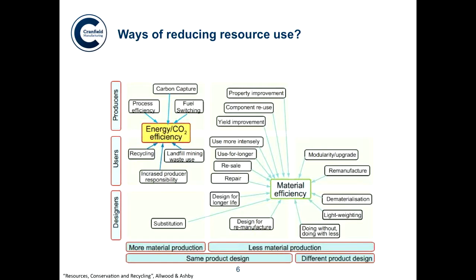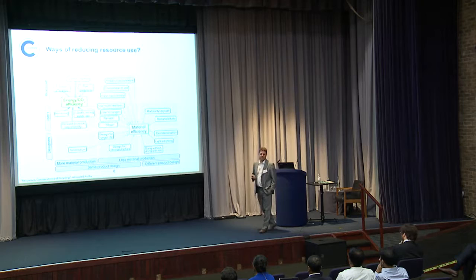This is a chart produced by Mike Ashby that looks at lots of ways of reducing resources, looking heavily at materials efficiency: lightweighting, dematerialization, remanufacture, doing with less, design for remanufacture — all very important things. The one thing that is missing off here, and this is all very materials-oriented, is disruptive, innovative manufacturing processes. Because that can help all of these things. And that's the bit that is very difficult to introduce into a lot of industries.